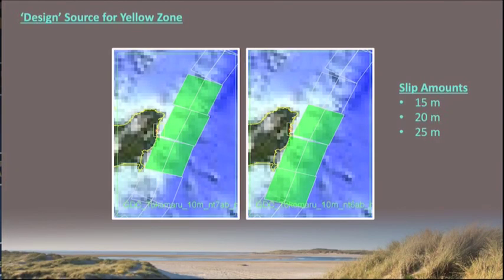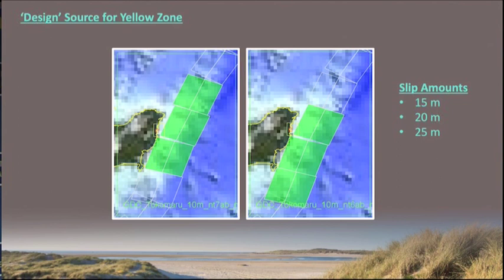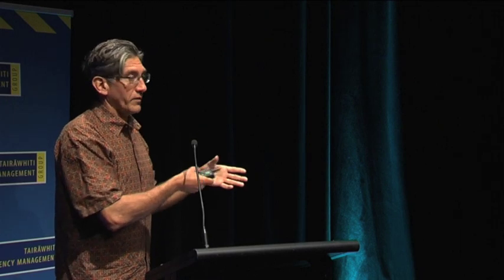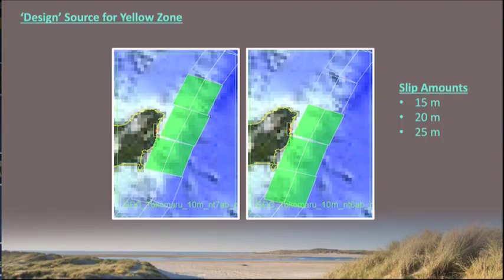In the end, our design source was a 300 by 100-kilometer fault, which we shifted either slightly south or slightly north to cover the whole Tūranganui-Ākiwa East Cape region. We used a uniform slip because you can make all the detailed scenarios you want with detailed slip distributions, but you're never going to be sure that's what's going to happen. It's better to turn up the gain on your whole simulation and put an average value of slip across the whole thing to cover all those possibilities in one model.